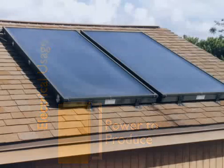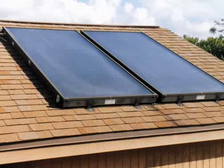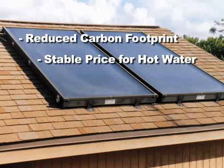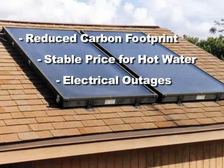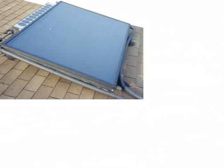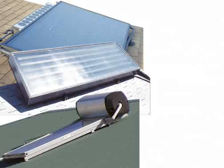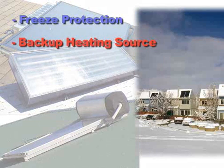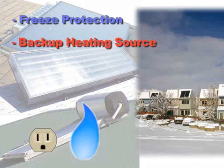Some of the benefits of a solar water heating system are a reduced carbon footprint, a stable price for your hot water, and they can work even during times of electrical outages. There are various types of solar water heating systems — many include freeze protection, and all incorporate a backup heating source, either electric or gas.